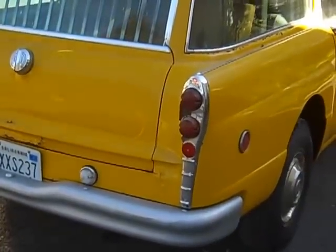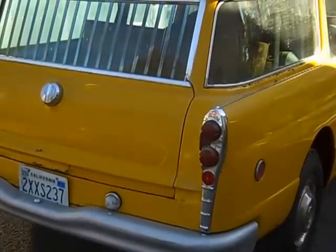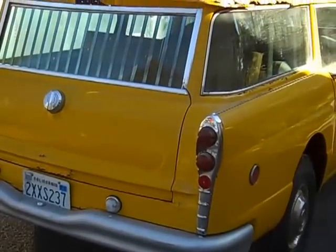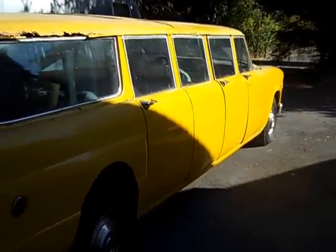Something you don't see every day — a Checker, and not only a Checker, but a Checker station wagon. This is a 1970s model, so it has the small block Chevy in it. By the way, it's the airport limo — the eight-door airport limo.